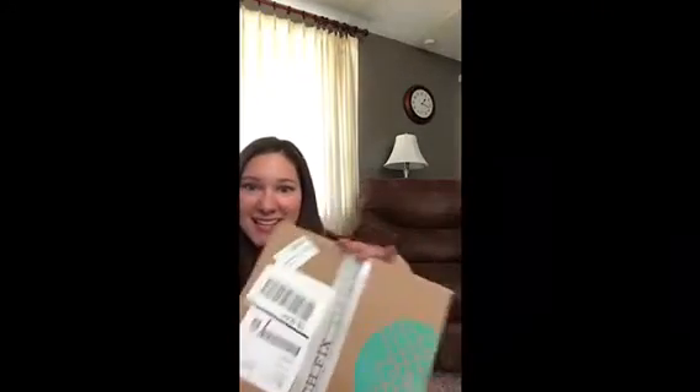Welcome back to my channel. It's another Stitch Fix unboxing. This box has not been opened yet — this is big — and I'm going to open it up for you.